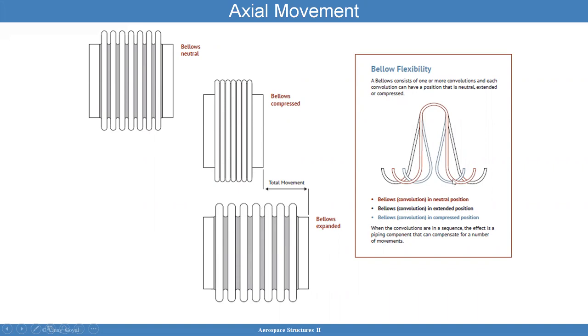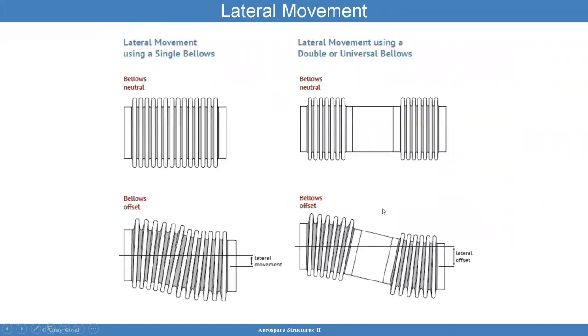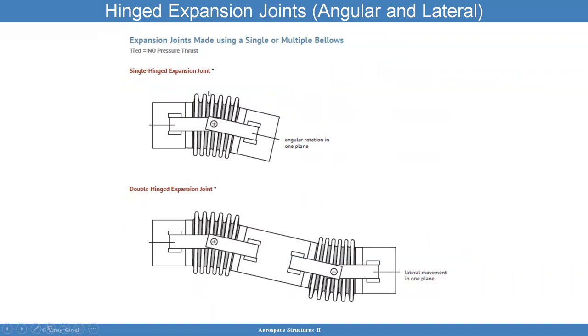If I do a cross section and look inside, in neutral position that's in red. When compressed, you can see how it acts like a hinge and the bellows compresses. When extended, it also acts like a hinge at the top and expands. For angular rotation, the pitch increases at the top and decreases at the bottom. For lateral movement of a single bellows versus a double joint, the lateral movement will stay straight on one side, move down on the other, with sections of high pitch and smaller pitch. For a hinge expansion joint, the top expands and the bottom compresses.